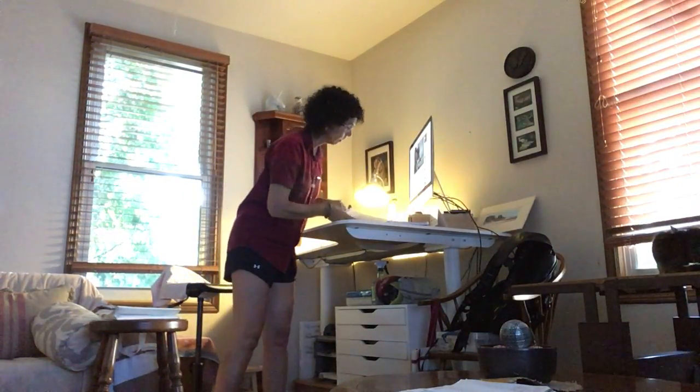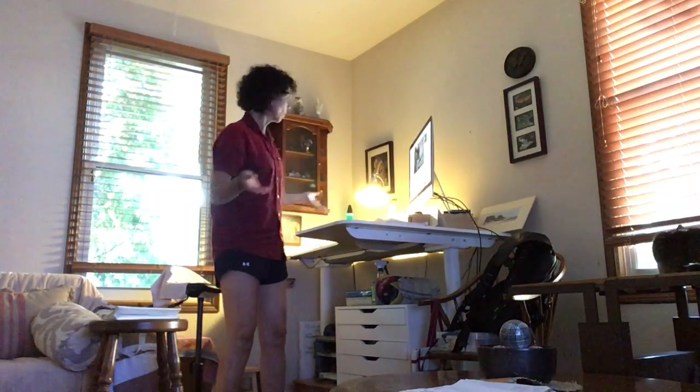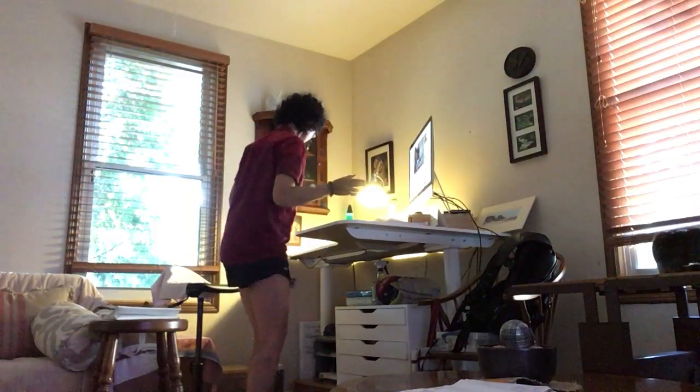I've got something here. My first week isn't even over yet. Tomorrow's Friday, today's Thursday. So the first week isn't even done. But this is it. This is my desk.